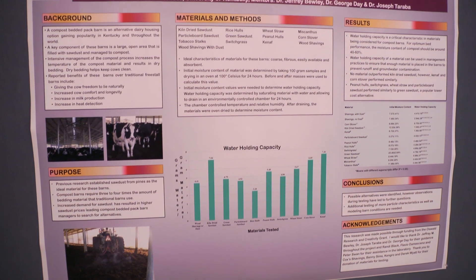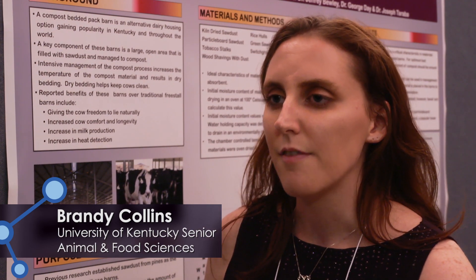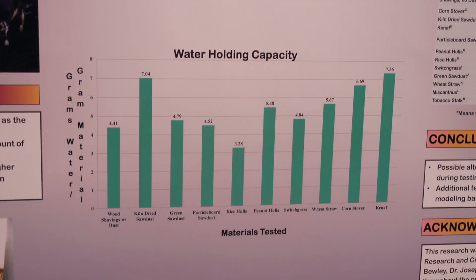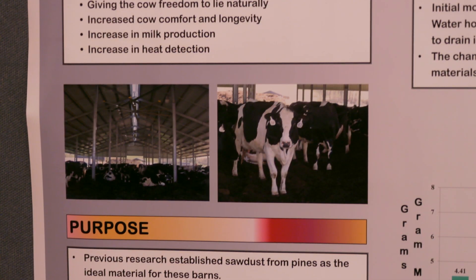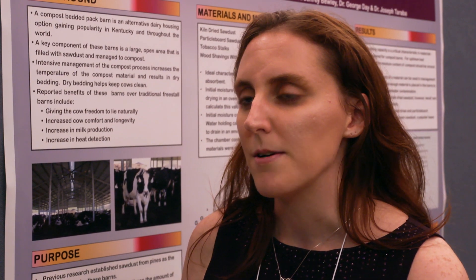This is part of a larger project. I was working with compost barns, which is an alternative housing system for dairy cattle, and we were looking specifically to find alternate materials to use in the beddings. Sawdust is traditionally the method, but we were looking for something that could be used from an agricultural byproduct or something that could be grown locally on the farm, chopped up and used.